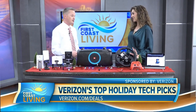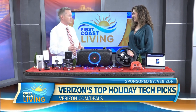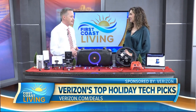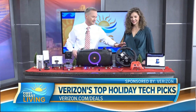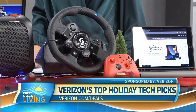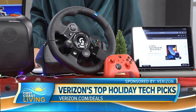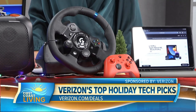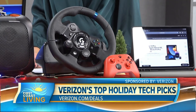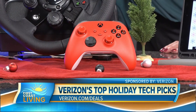For the gamer on your list, we sell Xbox — the console plus the Ultimate Game Pass, which includes hundreds of games for $24.99 a month. If your person already has an Xbox, the Logitech steering wheel and pedals give the real-life feel of racing for those racing games. And for the gamer who wants more flair, the Microsoft Wireless Pulse Red controller has a dedicated share button for sharing gameplay with others.